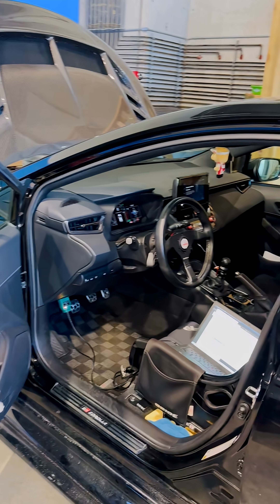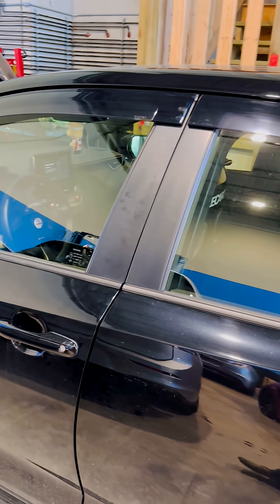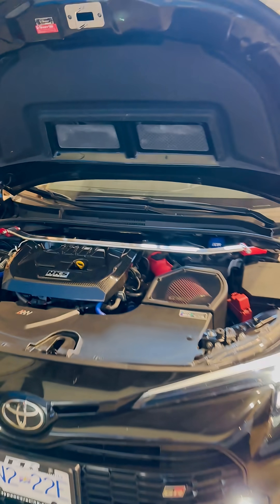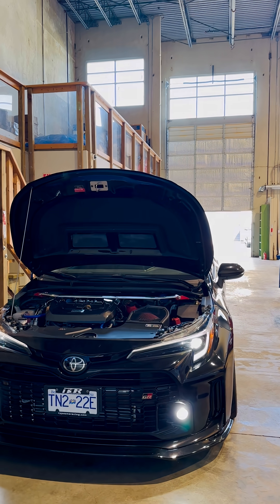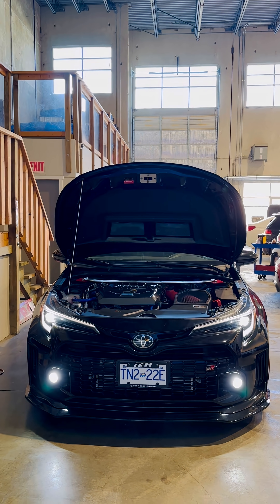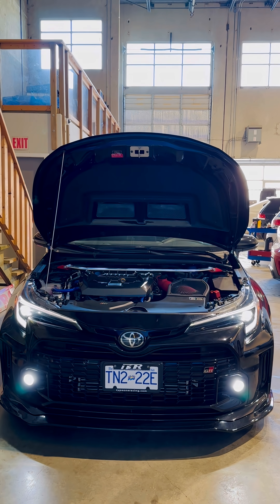We've got the kit — we're the first in the world to offer one for these GR Corolla and GR Yaris cars. We've got the tuning to support it. If you guys have any questions, we'd love to hear from you and answer them. Let's make your GR Corollas and GR Yarises that much better and that much faster. Until next time — Alex at Stratified, cheers.